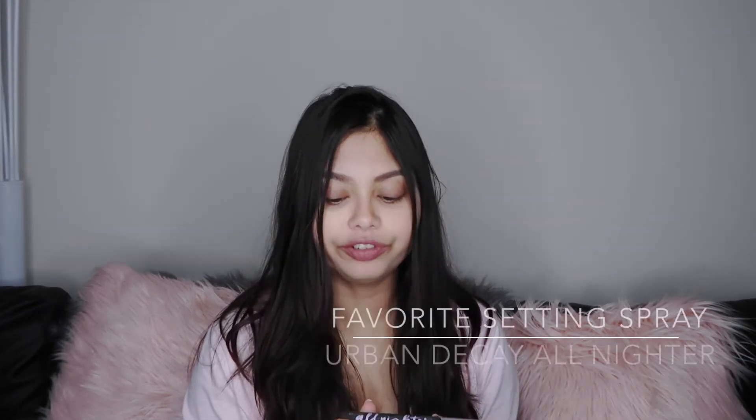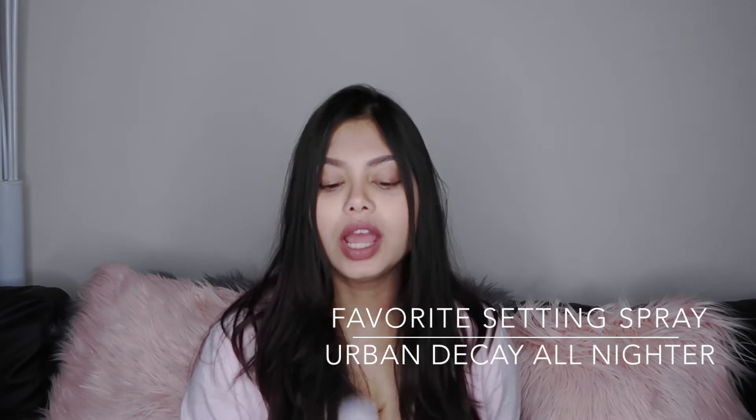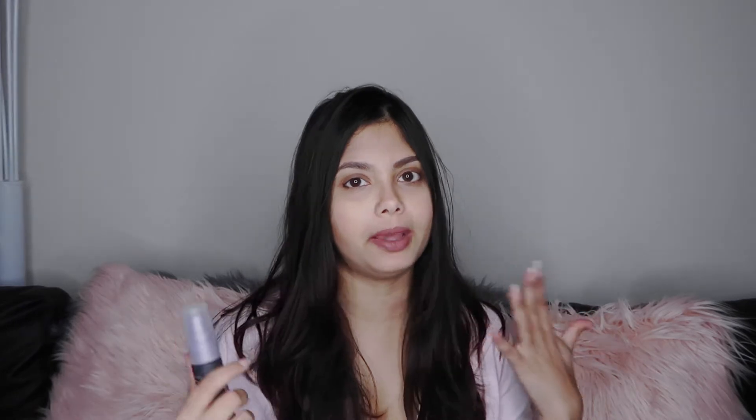Once you've applied all your makeup, you need something to make it last, and for that, hands down, I love the Urban Decay All-Nighter Makeup Setting Spray. I keep the travel size in my bag and take it everywhere when I'm traveling just to ensure my makeup stays put. A lot of beauty bloggers love this product, and I am one of them — it's amazing for making sure your makeup lasts longer.